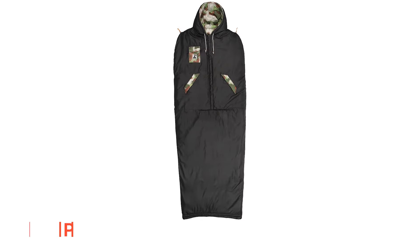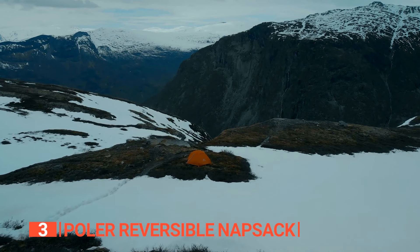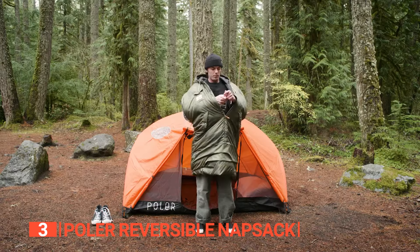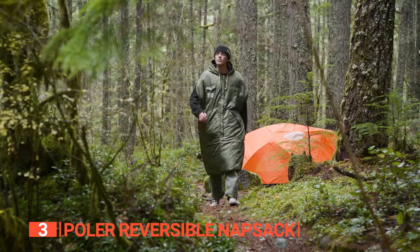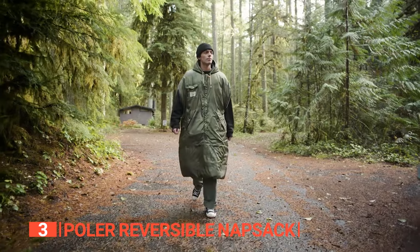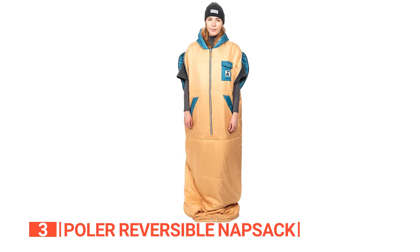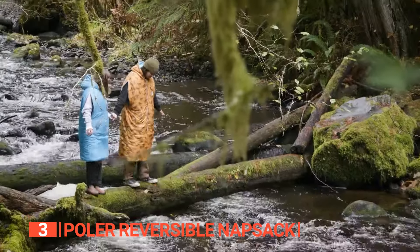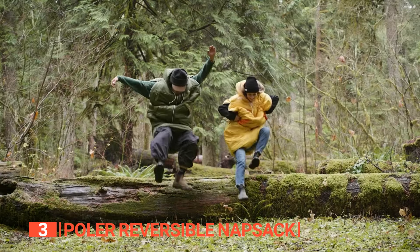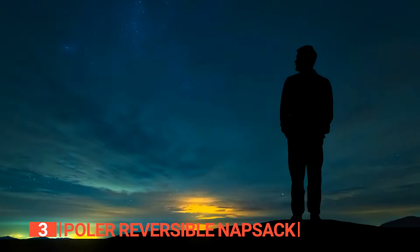The third product on this list is the Polar Reversible Knapsack. This next one is an absolute game-changer when it comes to camping comfort. It is a cozy essential that combines the convenience of a sleeping bag with the added functionality of a wearable jacket, making it the perfect companion for all your outdoor adventures or simply lounging around at home. One of the most incredible features of this knapsack is its fully convertible design. With zippers at the shoulders and a cinch at the bottom, you have the freedom to extend your arms and legs as you please, or cinch it up for a snug, puffy-coat-like fit.